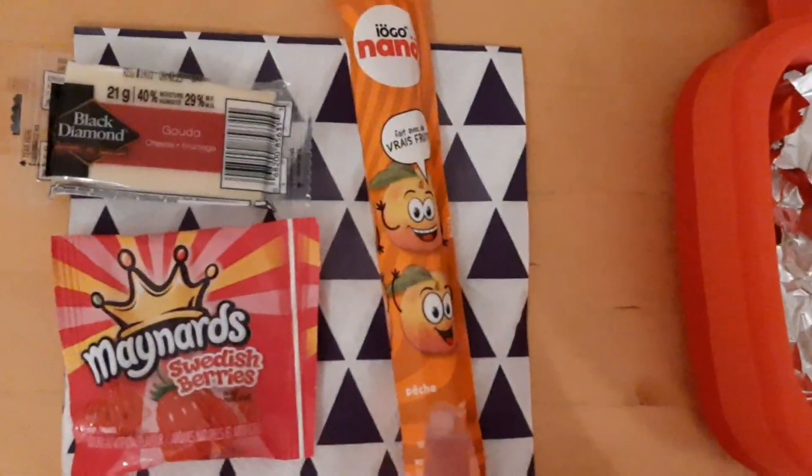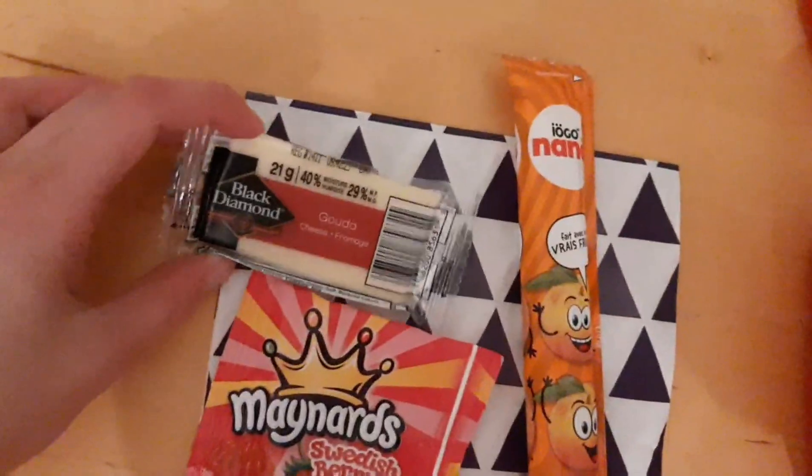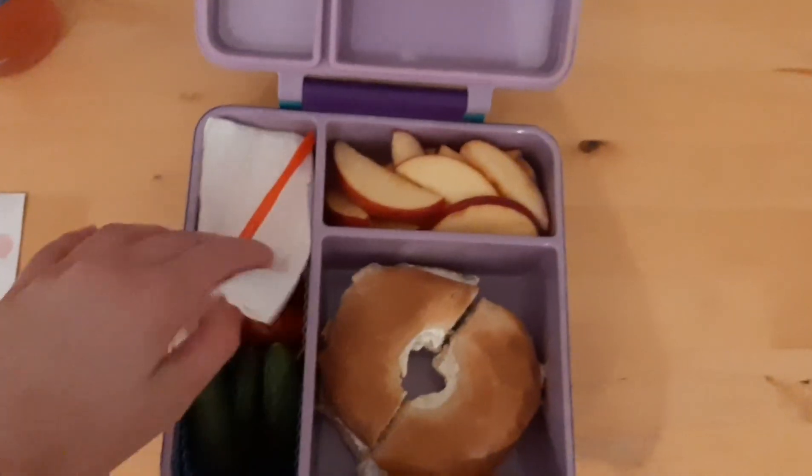I'll have my water like usual. Then for snack I have a yogurt tube, some Swedish berry Maynards, and a piece of cheese.